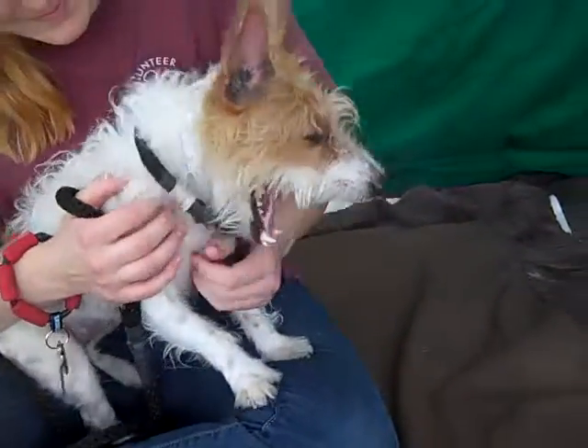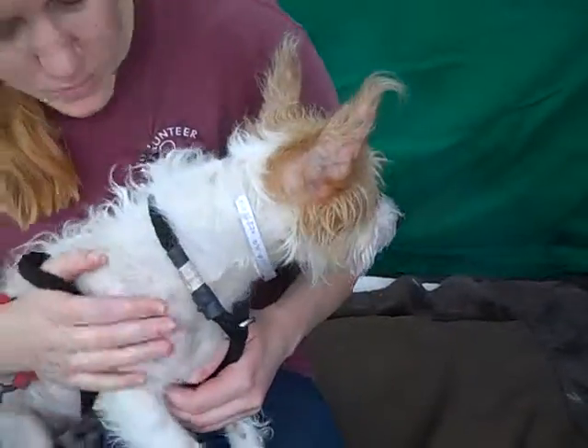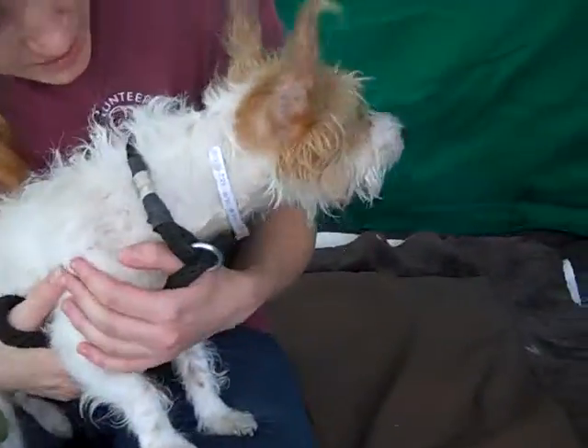Oh boy! Hi, cutie! This is Babe, and Babe's ID number here at the Baldwin Park Shelter is A4836824. You've got to look this way — this is the camera. There you go.